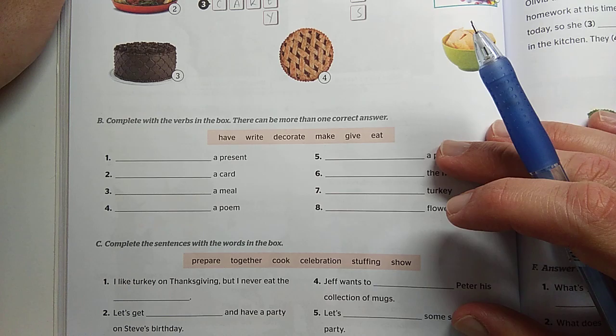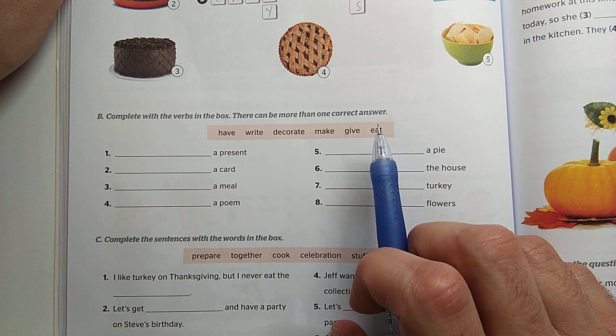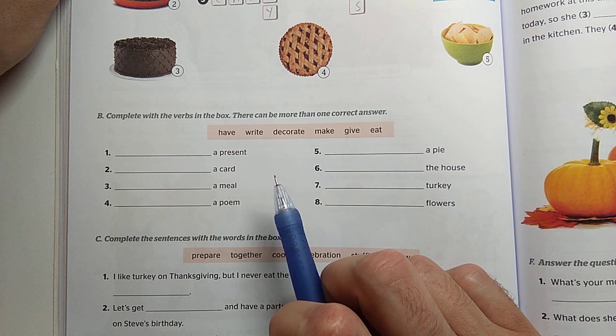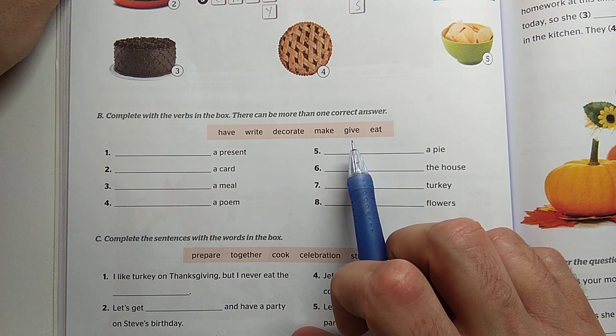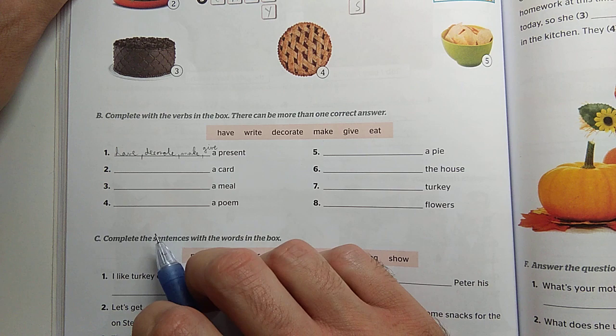Now let's continue with activity B. Complete the verbs in the box — there can be more than one correct answer. Tehát vannak itt különböző szavaink, és eléjük tehetünk igéket. Egy-egy szóhoz akár több igét is tehetünk. So we can have a present, we can decorate a present, we can make a present, and we can give a present.